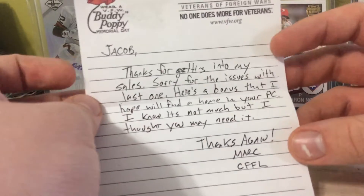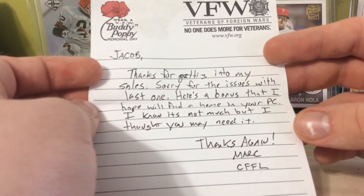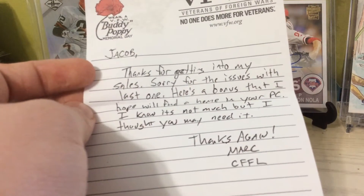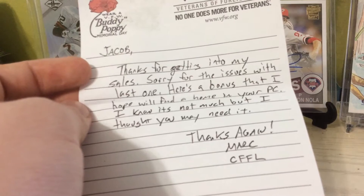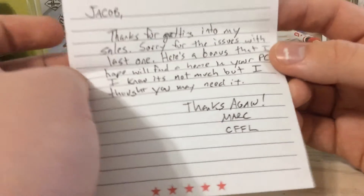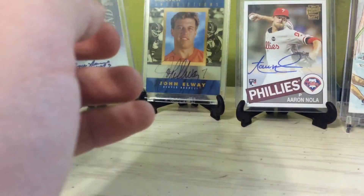Here's a note. It says: Jacob, thanks for getting into my sales, sorry for the issues with the last one. Here's a bonus that I hope will find a good home in your PC. I know it's not much, but I thought you may need it. Thanks again, Mark, 79 Sports Breaks — thank you so much.